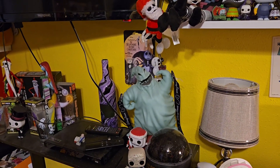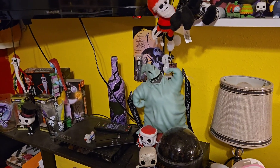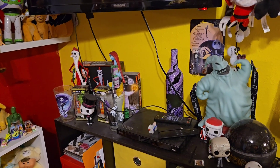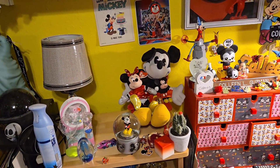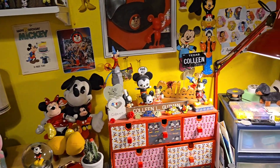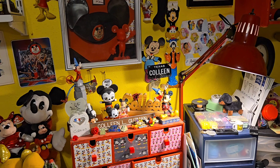My friend sent me this Oogie Boogie popcorn bucket from Disney in California. Then I have some little statues and things like that. On my desk I have a snow globe and I have Mickeys and Minnies, and some more Mickeys and Minnies.